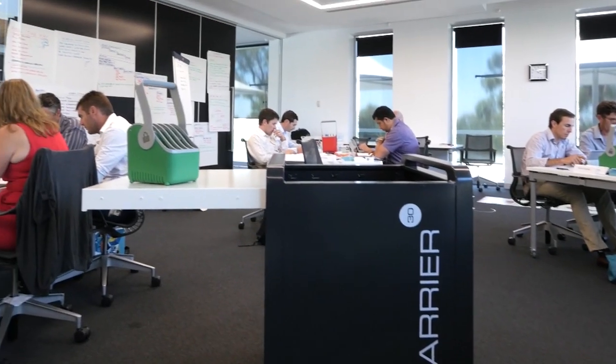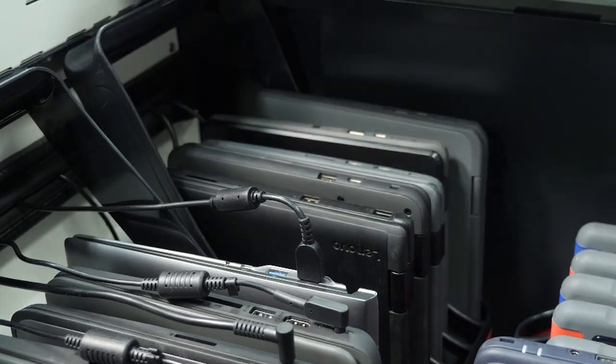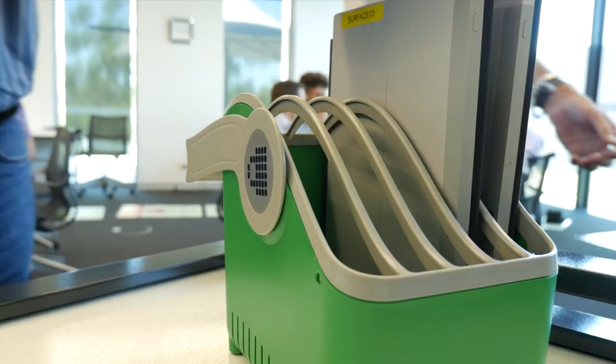We've had people come in and out of the Institute because it is a public place — people can walk in and out. This is fantastic because we can put it into the Carrier 30, close the lid, it's locked and secure and no one can walk away with it. So from a security point of view, Lock and Charge has really met our needs in that area.